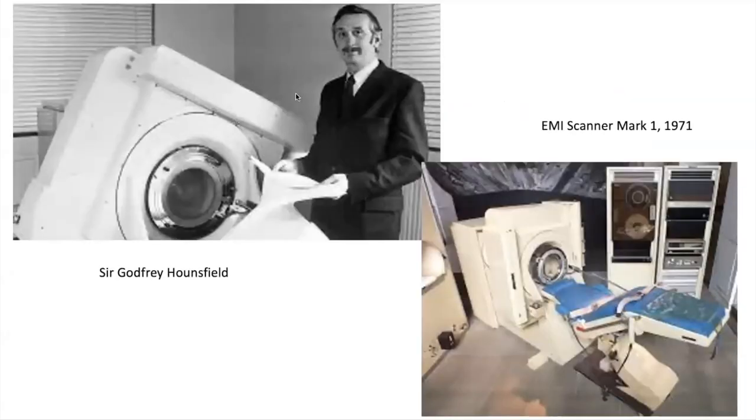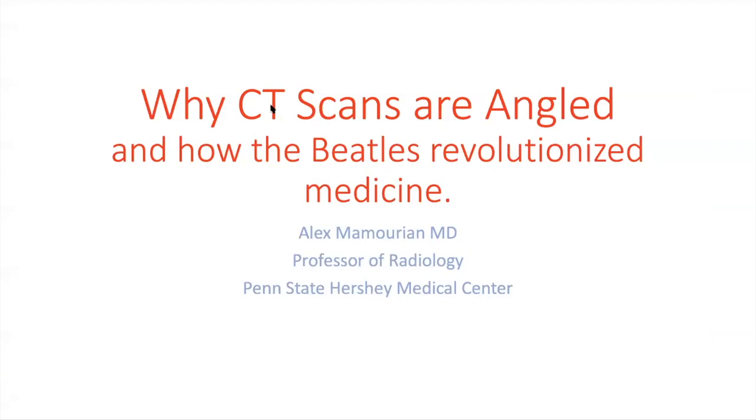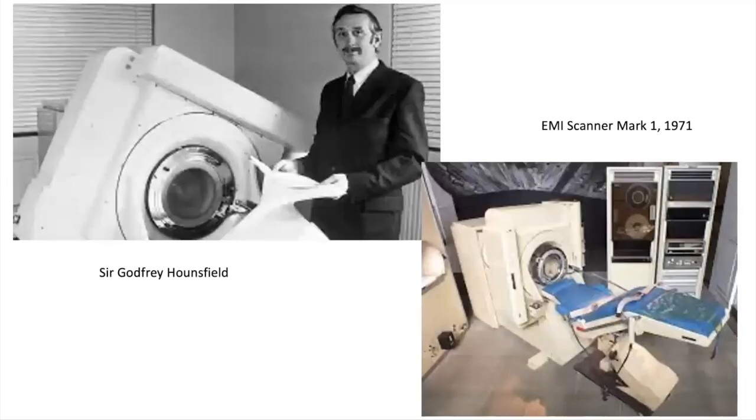Today I want to talk about a very specific topic near and dear to my heart: this combination of medical imaging history and physics. At the end, we'll talk a little bit about how the Beatles were involved in this revolution in medicine. This image on your lower right is of the EMI Mark I scanner, 1971.